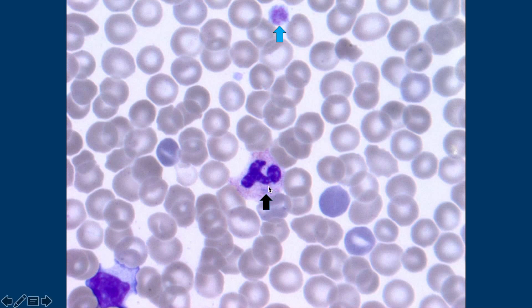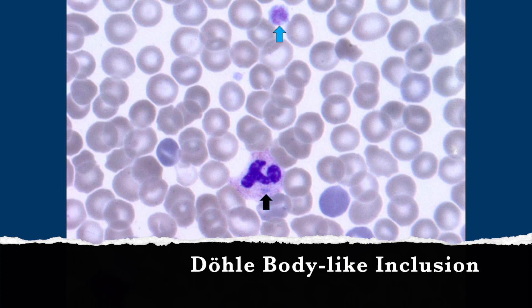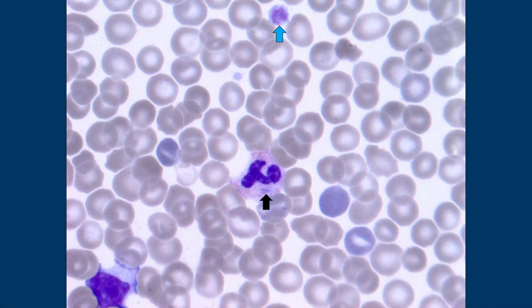Squint a little bit here — there is a blue blob there. Yeah, there's a little blue, like a triangle or something. We call that a Döhle body-like inclusion. Because ultra-structurally they're not the same thing. Döhle bodies are rough endoplasmic reticulum, and they're not exactly the same thing, but they look very alike on the smear.